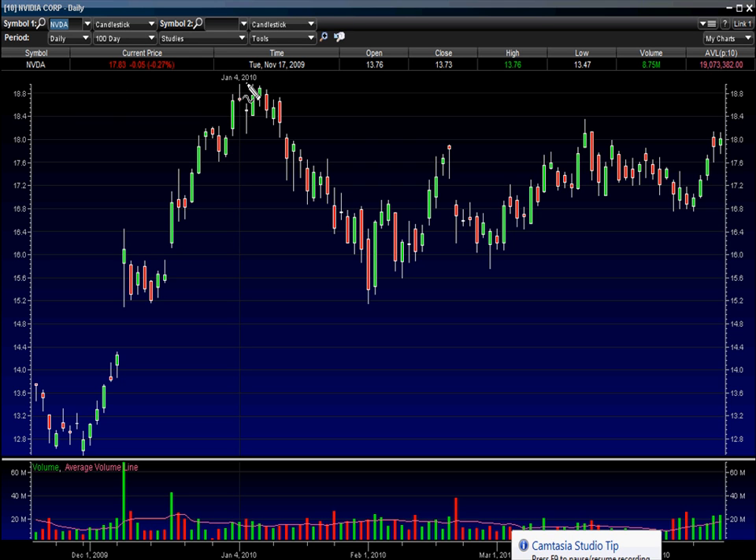Here's the daily chart, 100 day. You can kind of picture — I'm not the best at drawing lines with a mouse — but you can kind of picture a big ol' wedge pattern here. Gapped up yesterday, closed red, then today fairly strong again.